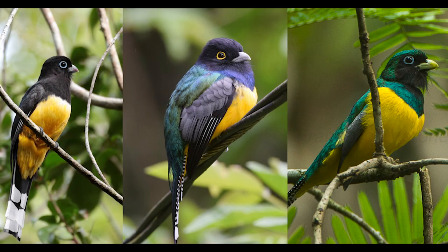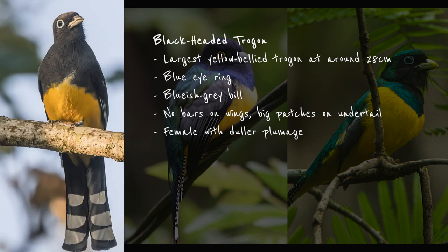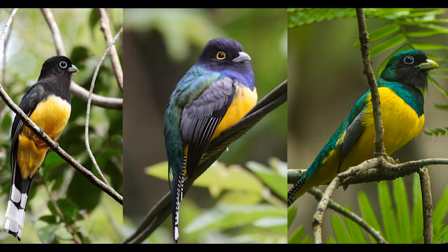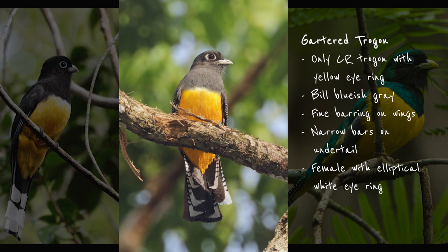Now let's have a quick look at the birds next to each other and summarize. The black-headed trogon is larger than the other two. It has a blue eye ring and a bluish-grey bill, no bars on the wings, and big white patches on the undertail. The female looks essentially the same as the male but a bit duller in coloration. The gartered trogon is the only trogon in Costa Rica with a yellow eye ring. It has fine barring on the wings and narrow bars on the undertail. Its bill is also bluish-grey, and the female has an elliptical white eye ring and a grey head.